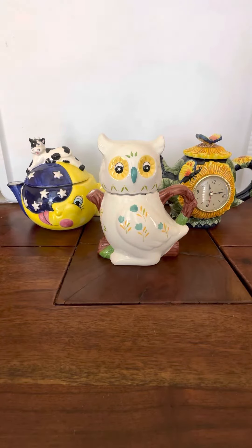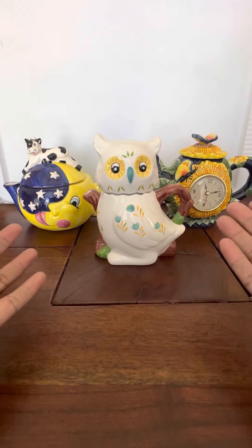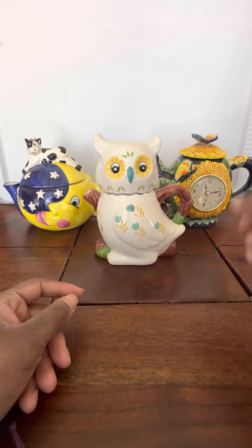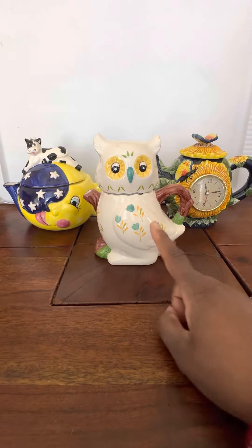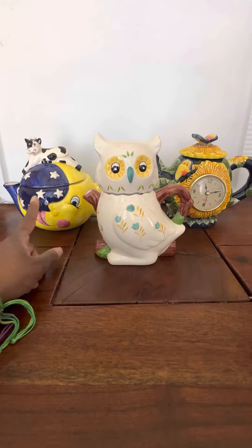Hi guys, it's me Kim from Adopted Retrospects and I'm back. We have some beautiful teapots — the cow jumps over the moon, an owl, and a butterfly with a clock teapot. Each one is $15 buy it now plus shipping. To claim one, just use the word owl, butterfly, or moon and put sold.